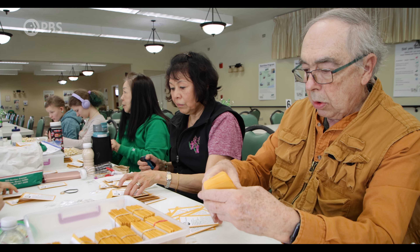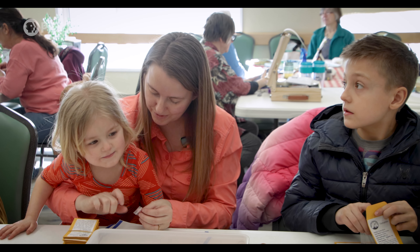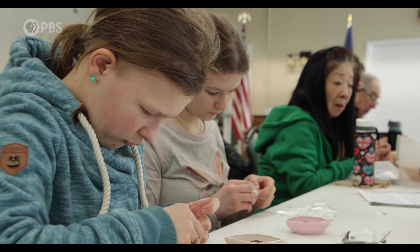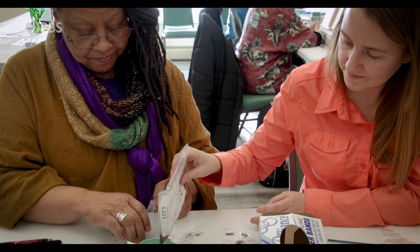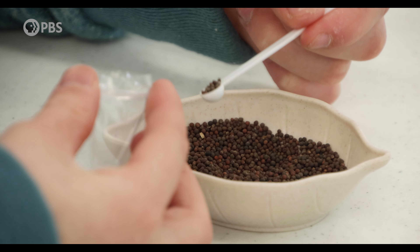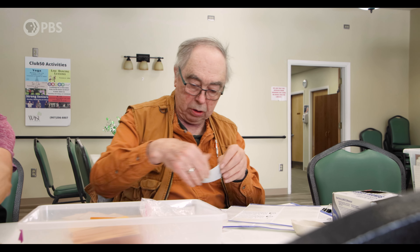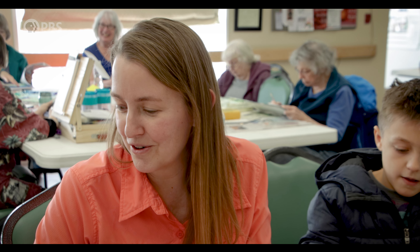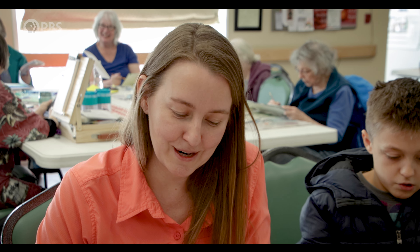We are packing seeds today for the Mat-Su Seed Library. We have our amazing volunteers that help us put seeds from the big bags into the little bags. Without these folks, we wouldn't be able to keep our seed library going.